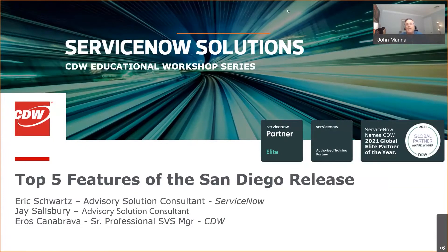So today we're going to be talking about the San Diego release. With that, we've got a number of speakers here that are going to take us for a tour. First off, we're going to be joined by a really great partner of ours — Eric Schwartz is part of ServiceNow, but he's part of our team, and he'll help deliver some of the content. We've got Jay, who's an advisory solutions consultant, as well as Eris Kanabrava, who is a manager of our R&D team, among other things. So it's super exciting to get started. I'm going to go ahead and get the presentation over to Eric.